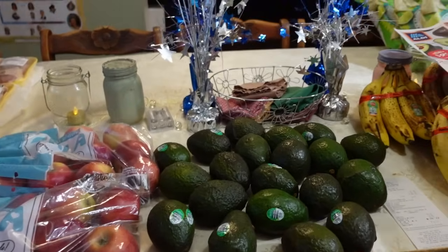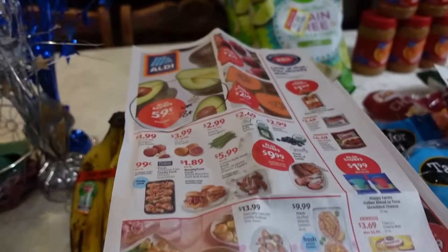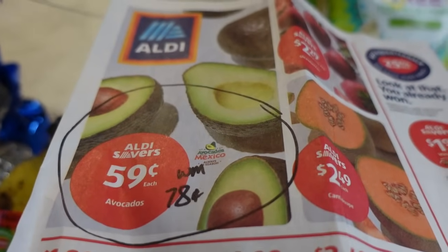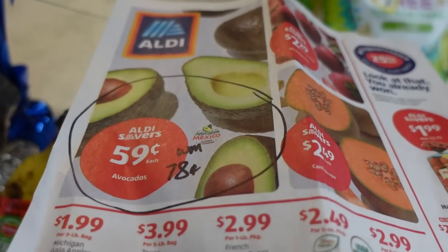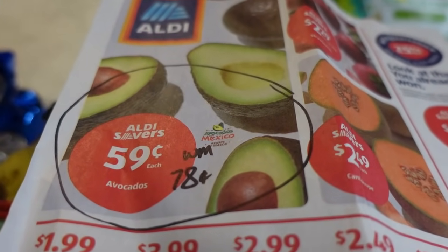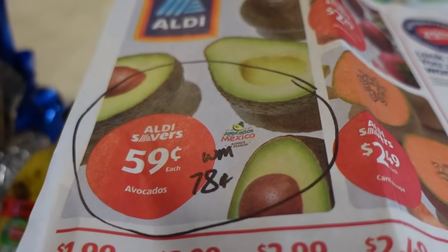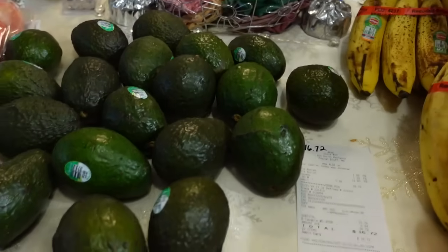Moving on to Aldi — the sale ad was not too impressive this week. There was only one item that really jumped out at me: the avocados. I figured with the Super Bowl coming up there would probably be avocado sales in the next couple weeks. They're currently $0.59 each at my Aldi. At my local Walmart the comparable price is $0.78 each, so I did pick up 20 of them.